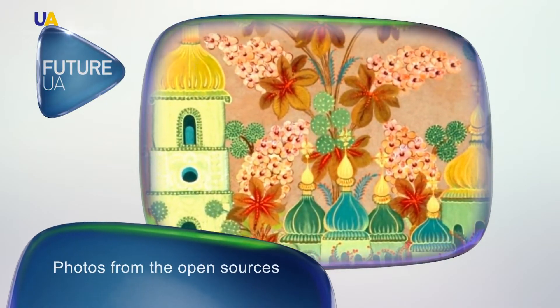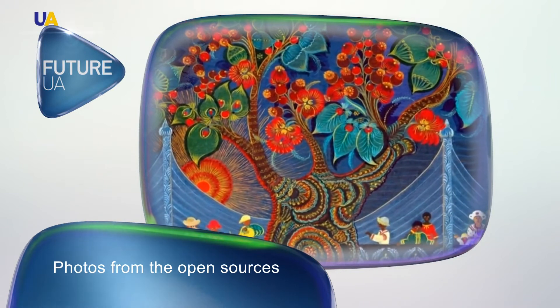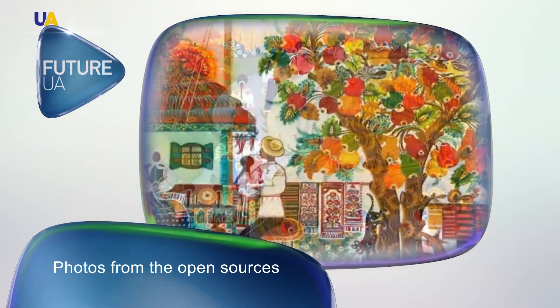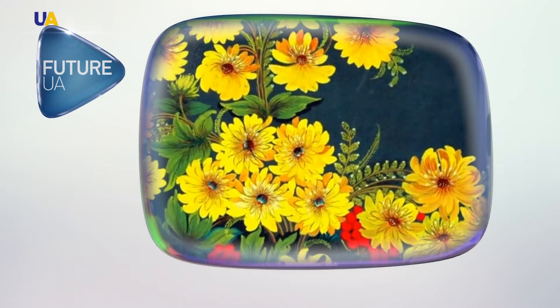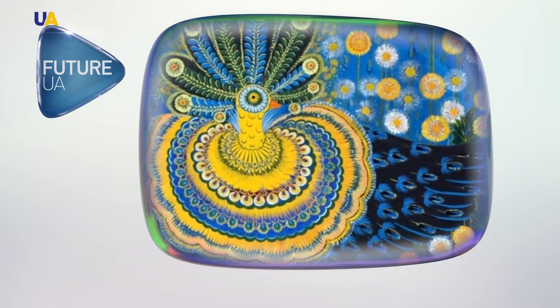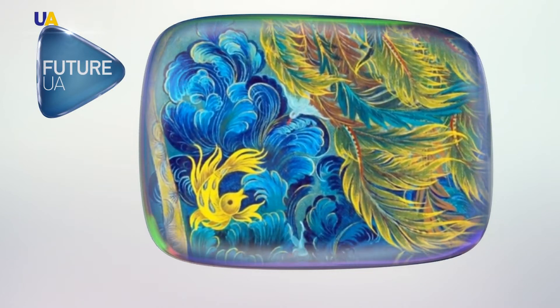Petrykivka painting is Ukrainian decorative and patterned folk painting, which was born in the village of Petrykivka, Dnipropetrovsk region — it gave the name to this form of art itself. Petrykivka painting was included in the UNESCO list of cultural heritage in 2013. Petrykivka is a variety of floral patterns and bright colors.